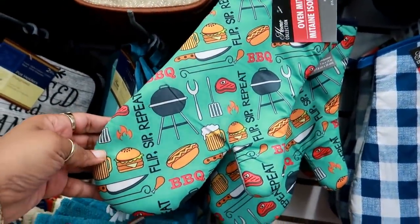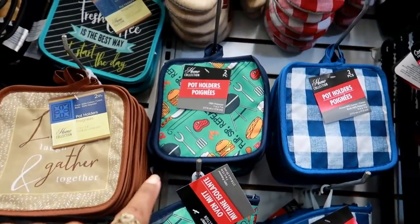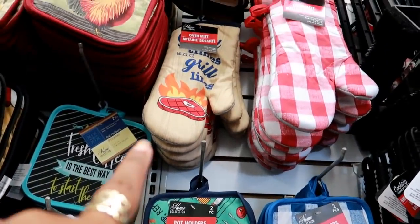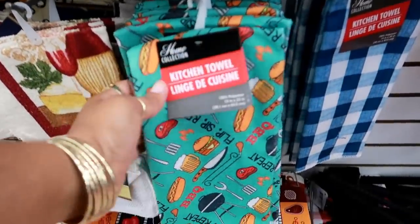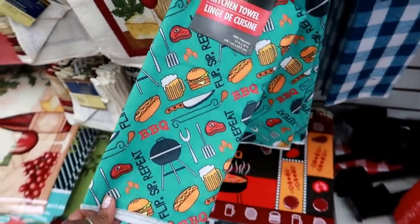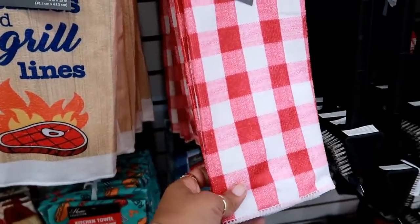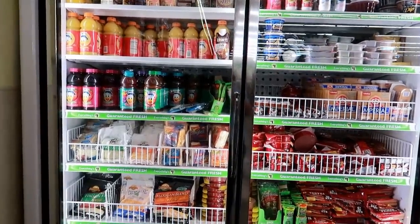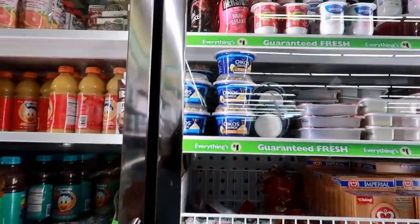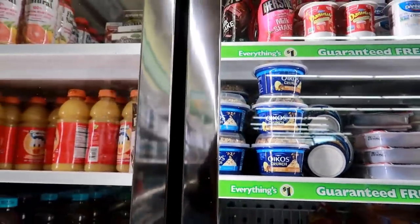Here are some barbecue items. 'Good times and grill lines' — that's funny. They have these grill mitts like that, a matching pot holder, and a towel too. I like that pattern — really cute. They also have the checkered stuff in red and blue.